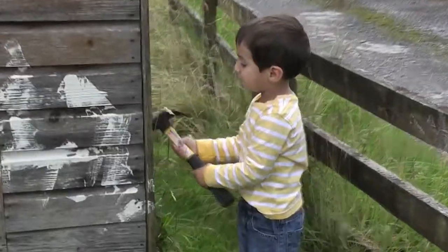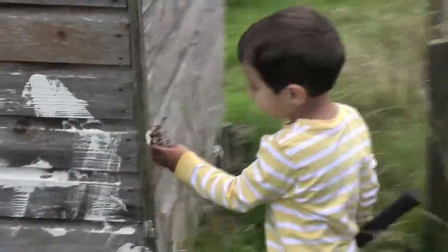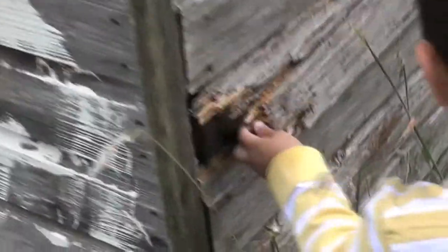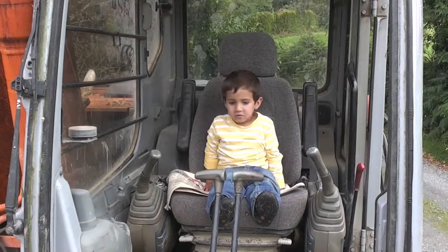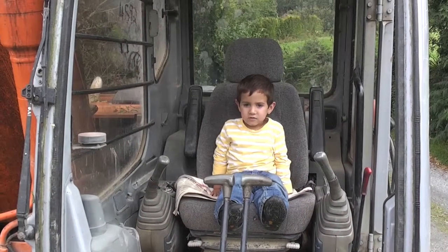What are you doing to the shed? I'm banging it. You're banging it? Oh my god. After making a hole in the shed — go on, show me how you drive it. Do the things. Pull the things like that. Dig dig dig dig dig dig.